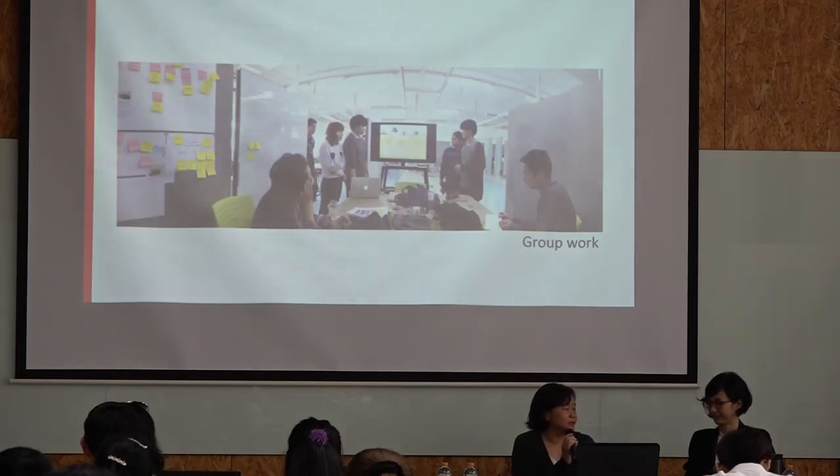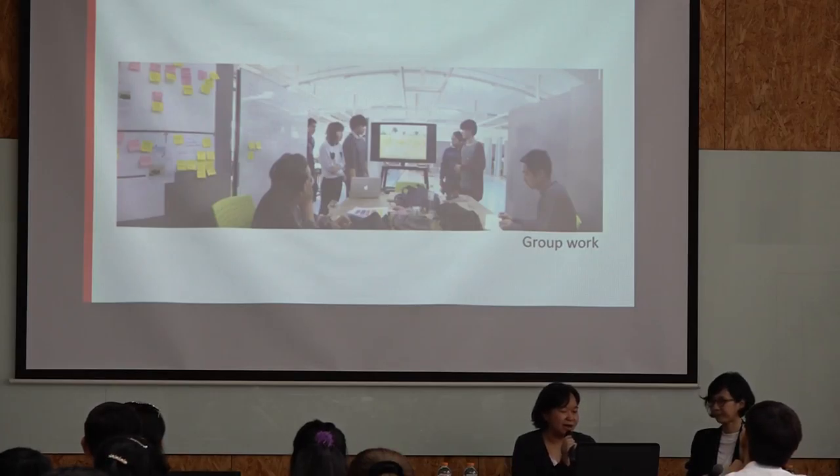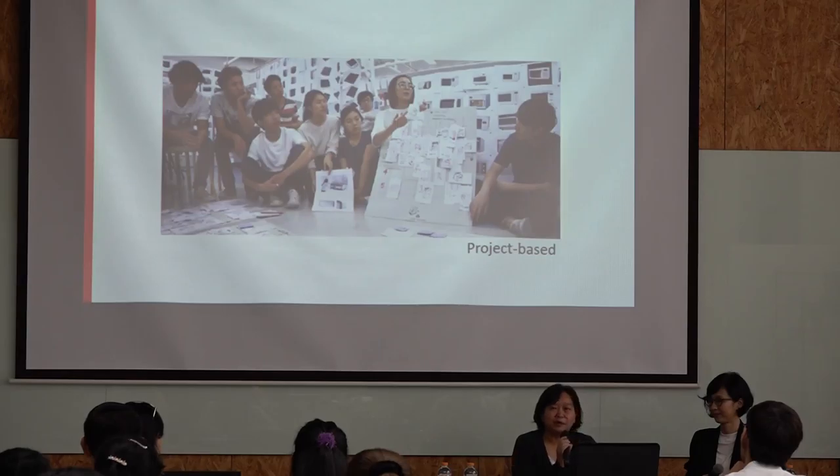It's group work most of the time, so students learn how to collaborate with their friends, how to lead the team, and how to be a good group member. It's project-based — that's the nature of industrial design.